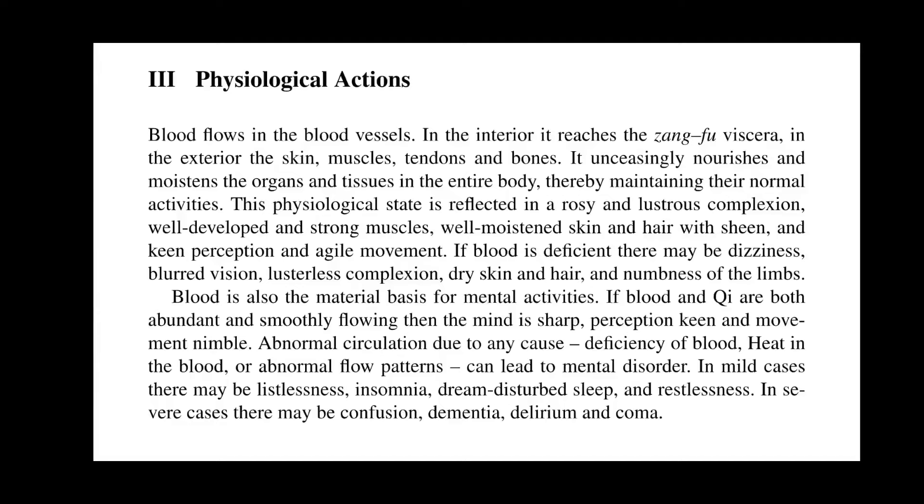Blood flows in the blood vessels — in the interior it reaches the zang-fu viscera, and in the exterior, the skin, muscles, tendons, and bones. It unceasingly nourishes and moistens the organs and tissues in the entire body, thereby maintaining their normal activities. This physiological state is reflected in a rosy and lustrous complexion, well-developed and strong muscles, well-moistened skin and hair with sheen, and keen perception and agile movement. If blood is deficient, there may be dizziness, blurred vision, lusterless complexion, dry skin and hair, and numbness of the limbs.